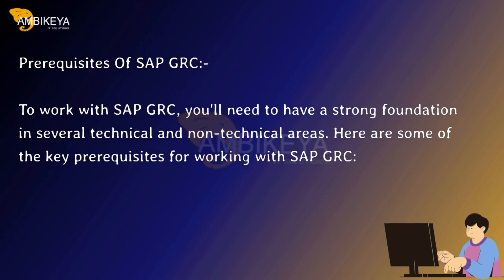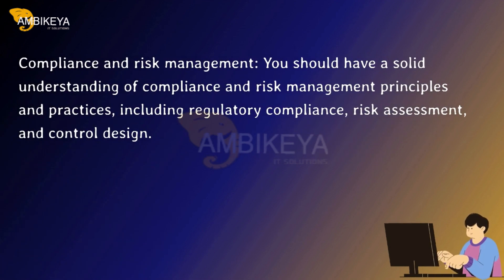Prerequisites of SAP GRC. To work with SAP GRC, you'll need to have a strong foundation in several technical and non-technical areas. First, compliance and risk management: you should have a solid understanding of compliance and risk management principles and practices, including regulatory compliance, risk assessment, and control design.